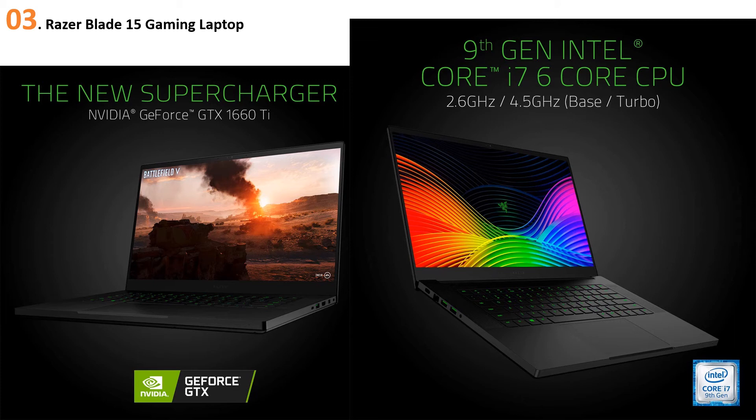The Razer Blade 15 2019 gives a new definition to workstation mobility with its sleek and compact CNC aluminum unibody design. When it comes to connectivity, it gives strong competition to desktop rigs with a combination of three USB 3.1 ports, one Thunderbolt 3 port, one HDMI port, and one Mini DisplayPort.